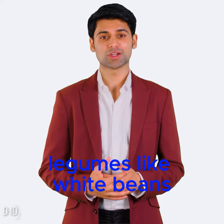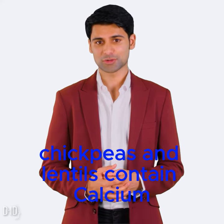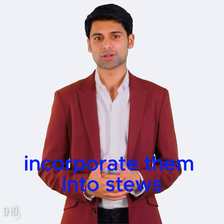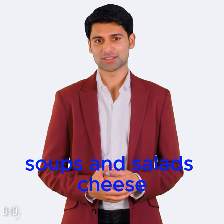Beans and lentils. Legumes like white beans, chickpeas, and lentils contain calcium. Incorporate them into stews, soups, and salads.